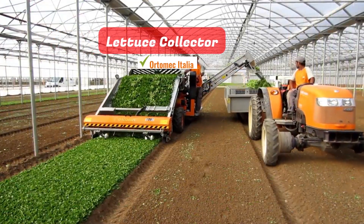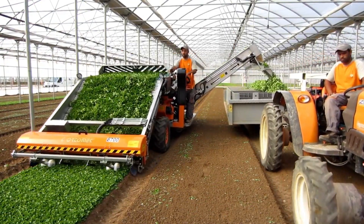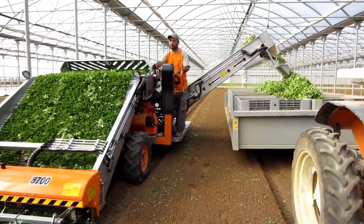Lettuce Collector. Concluding our video is a machine specializing in lettuce harvesting. As this device expertly gathers the lettuce, your role is simplified to stacking the harvest.